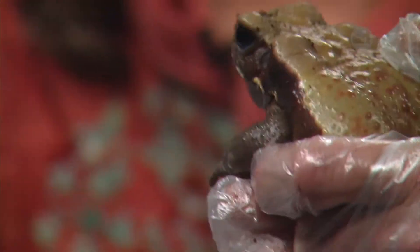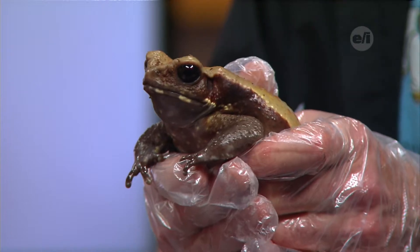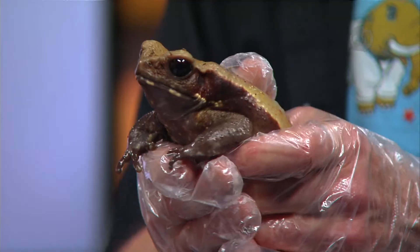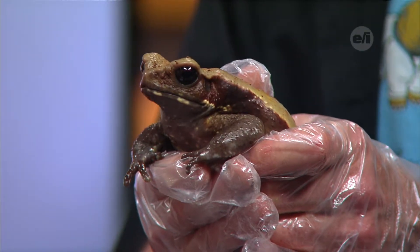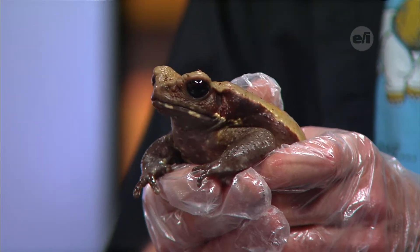Actually he doesn't have many predators at all. Behind his eyes you can see that he's got some glands, and those glands release a bufotoxin — B-U-F-O-T-O-X-I-N. If you get enough of it into you, it can actually give you a heart attack. It's usually a white secretion, and predators know not to eat them, probably through instinct. Same way with poison dart frogs — they're always really bright colors, and bright colors mean stay away.